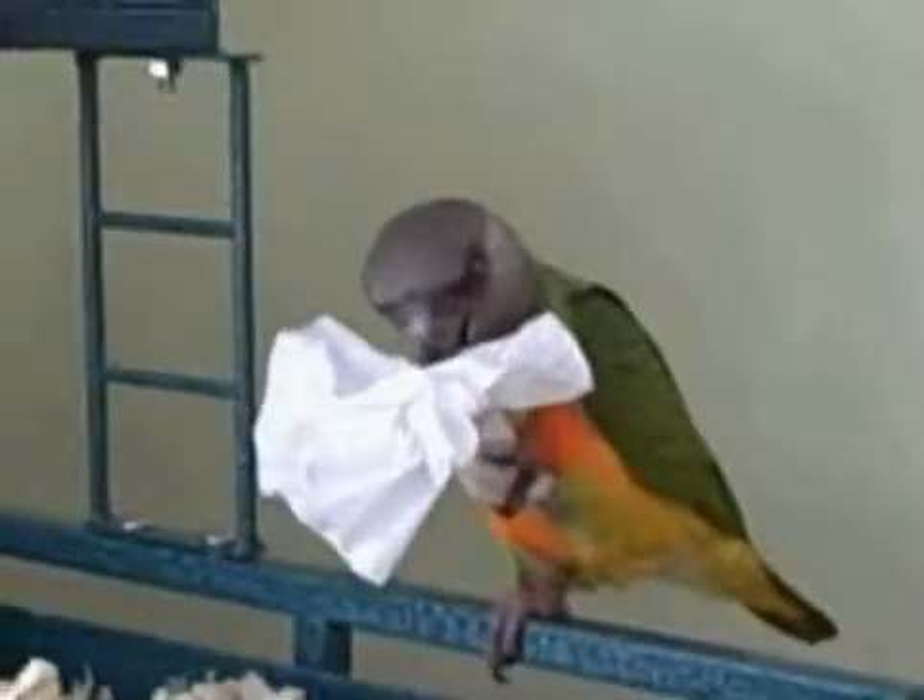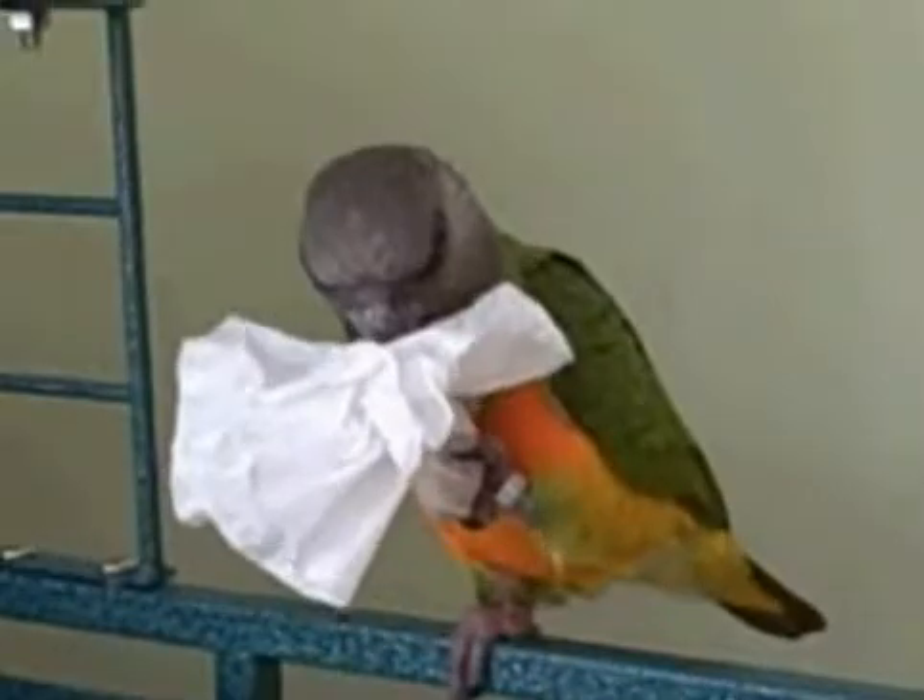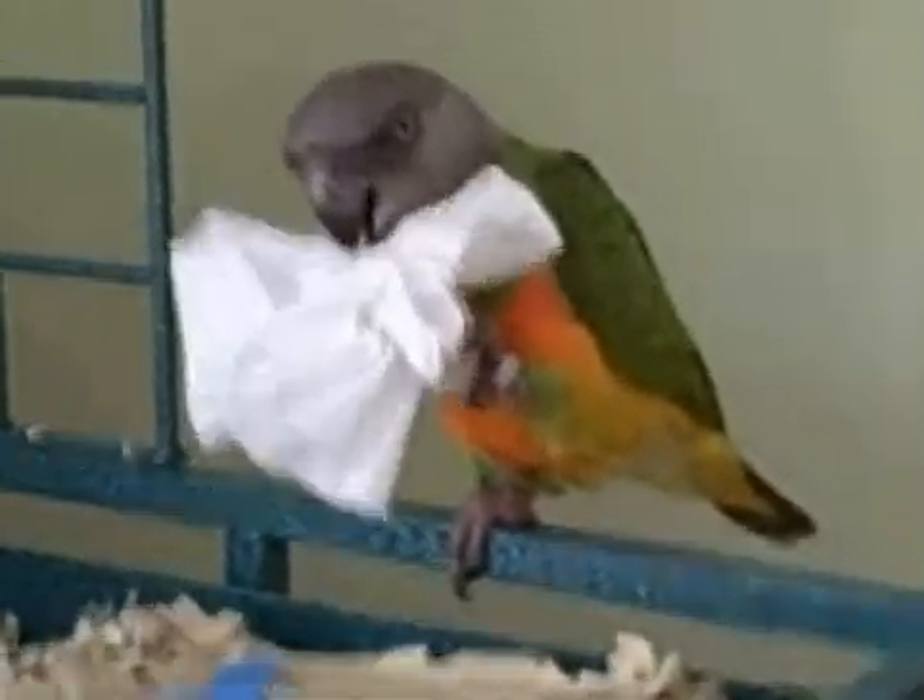Hi everyone, this is PeterKyler248. Here's Dublin, primarily my mom's bird. He's an orange-bellied African parrot, as you can see.